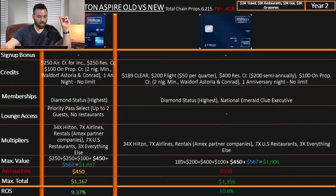The return on spend on the previous version was 9.37%, and on the new version it's 10.8%. You might say this is incredible — there's an increase! But this is only if you take advantage of all the credits. This is based on the $400 resort credit, meaning you'd need to go to a Hilton resort at least twice a year, and get at least four flights a year — one per quarter — because if you miss a quarter, that $50 doesn't roll over to the next quarter. So if you don't travel between January and March, you lose $50.